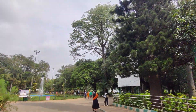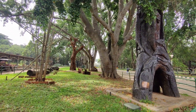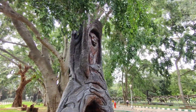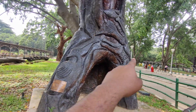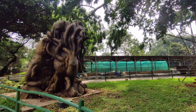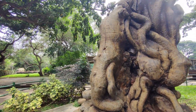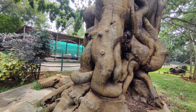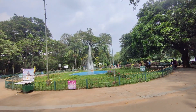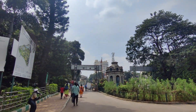This is the Lalbagh. There are different plants and trees, and they have different sculptures. There is a crocodile, this is an octopus, and now you can see an elephant's head and trunk. Every person pays 30 Rupees for entry. This is your entrance.